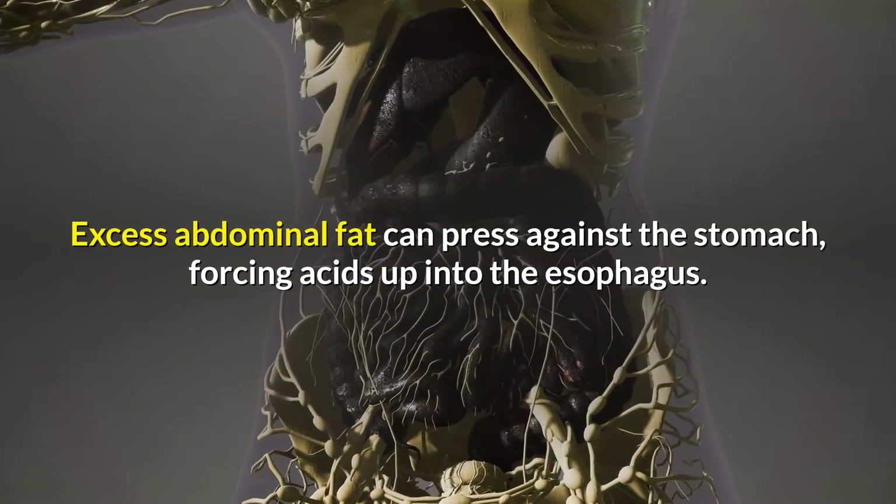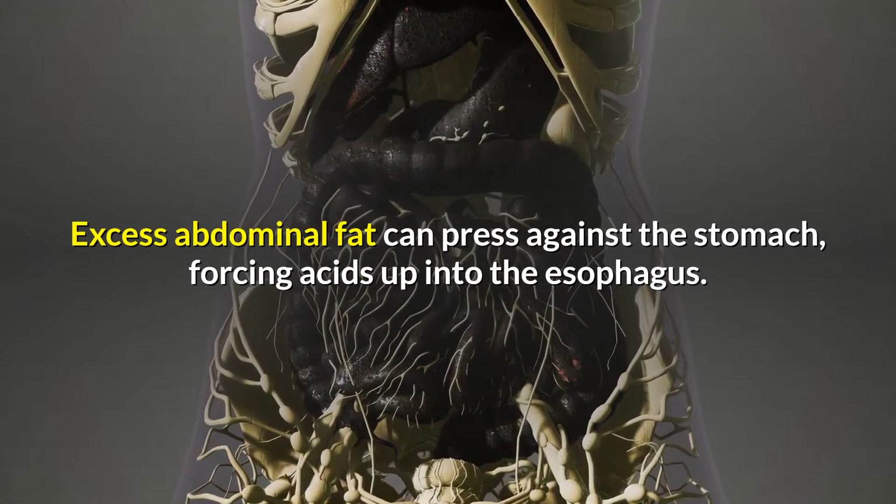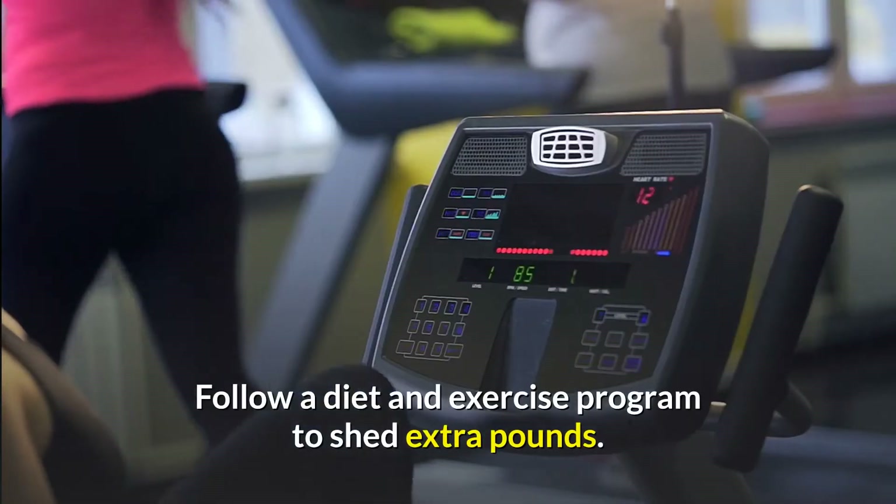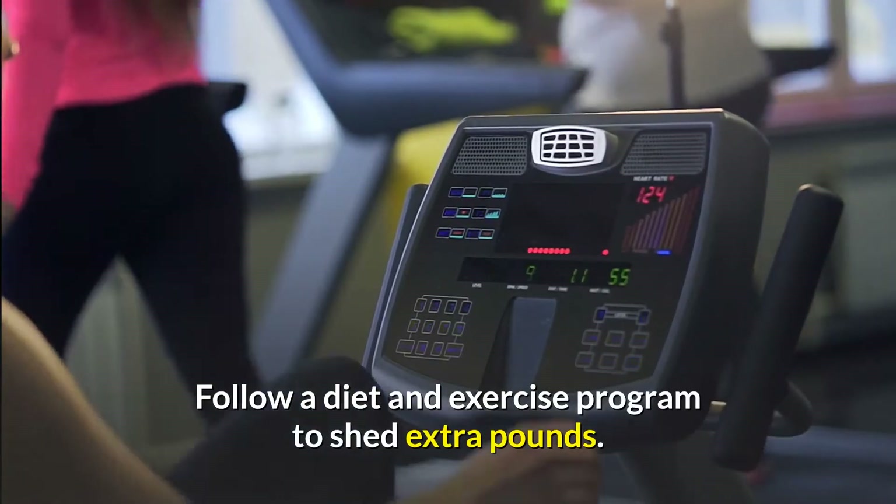Lose weight. Excess abdominal fat can press against the stomach, forcing acids up into the esophagus. Follow a diet and exercise program to shed extra pounds.